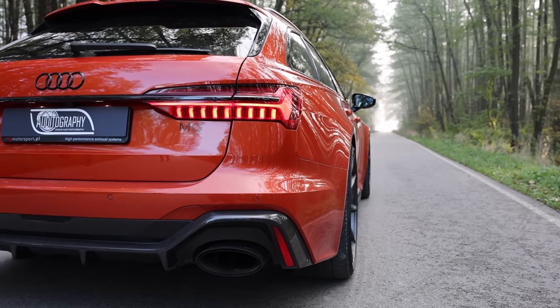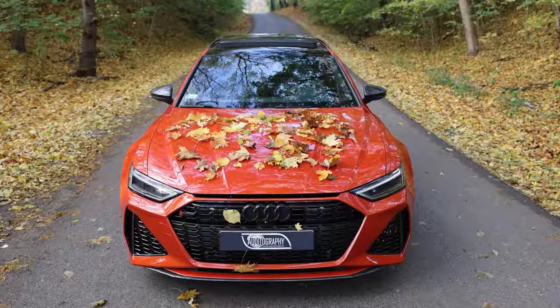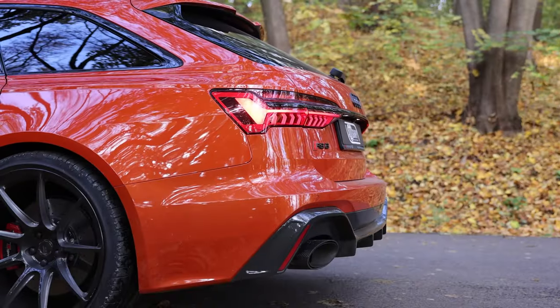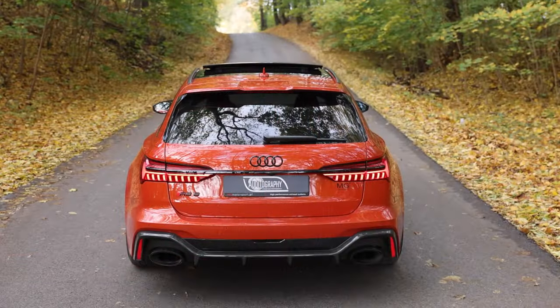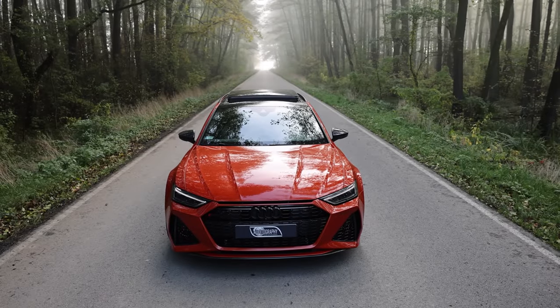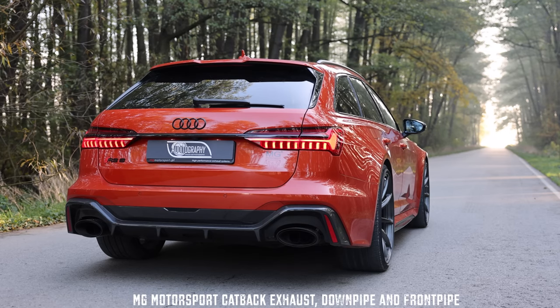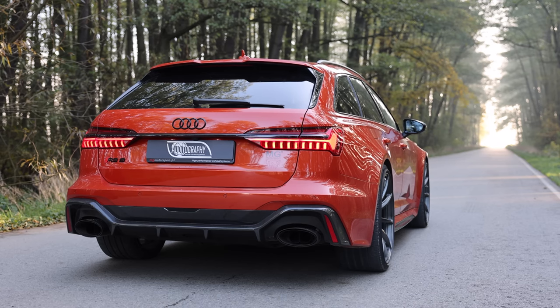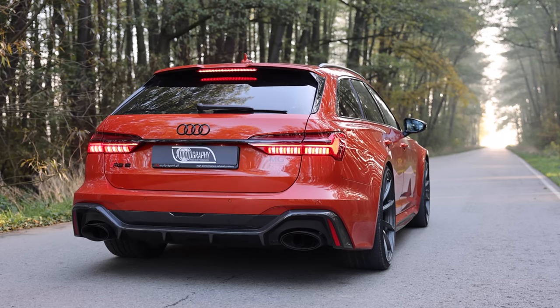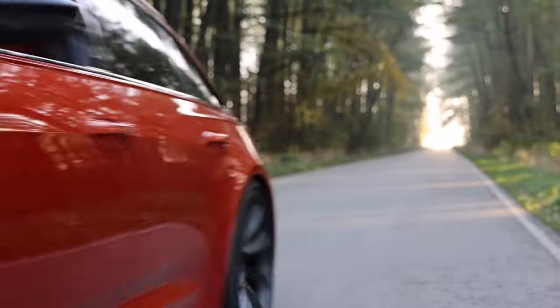Rarely does the RS6 feel its weight — under braking and over crests is about the extent of it — and with the sport diff standard, there's even a distinctly rear-driven feel when you get on the power early when the outside tires are loaded up. The RS6 also has enough composure over poor surfaces to make it a usable performance car not just on smooth continental tarmac but also on the rougher stuff. While its big wheels, up to 22 inches in diameter, aren't immune from really lumpy bits, the level of compliance is very impressive. Airsprung models definitely have more float and less body control, even in their firmer modes, but still have plenty of ability. If you're really serious about cornering your two-ton monster, you should tick the dynamic ride control box, but for most the air setup could be an ideal compromise.